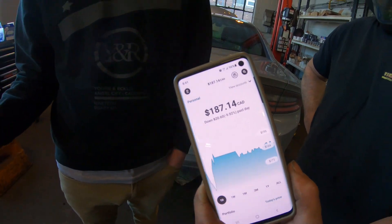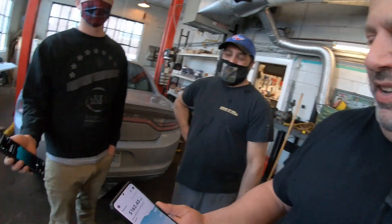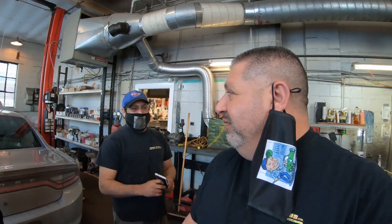The other guy is even worse — down twelve or thirteen dollars. So I think we know who's getting coffee this week. As for mine... I don't like this game.